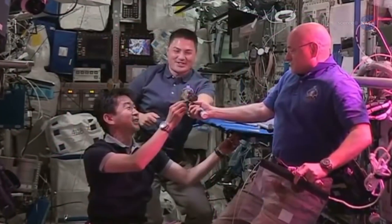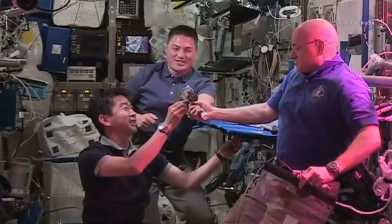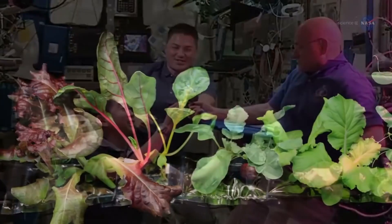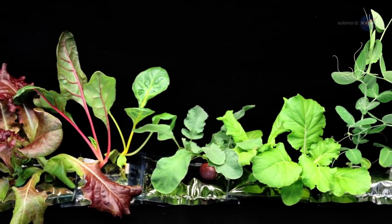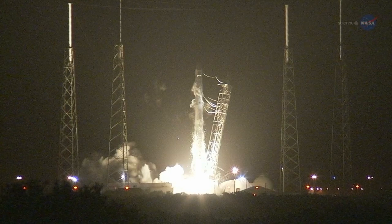The astronauts celebrated this historic vegetable moment by toasting their lettuce leaves and shouting, Cheers! Before long, they'll be toasting cabbage, tomatoes, and more. The next SpaceX delivery will supply some of the seeds.